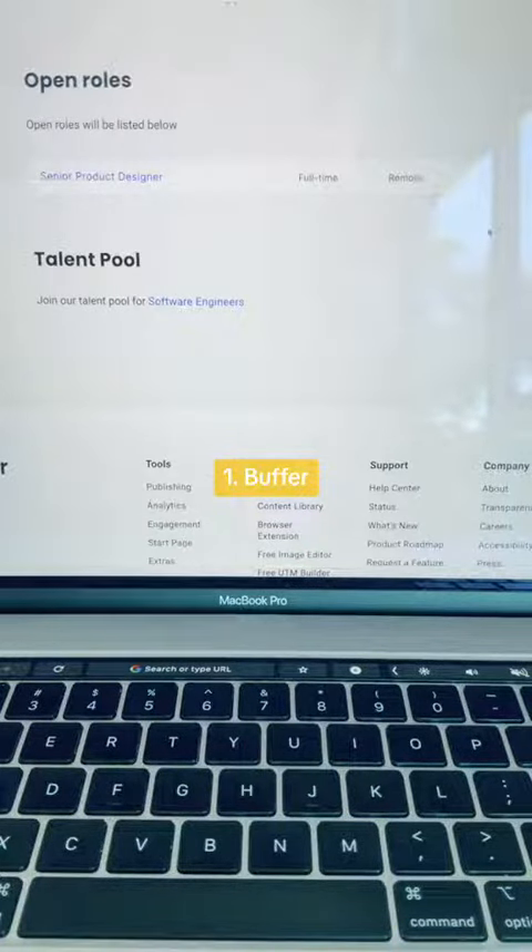Buffer currently has one remote job opening for a senior product designer; however, you can bookmark this page for when future roles do become available.